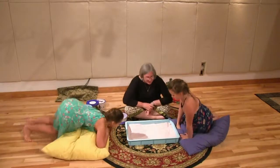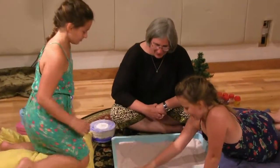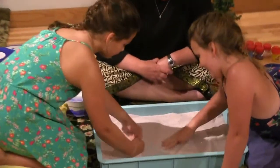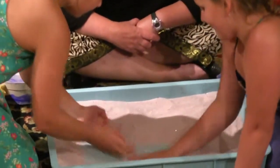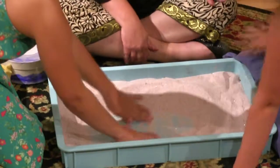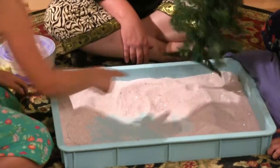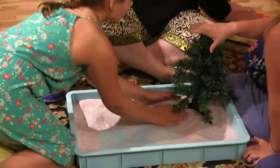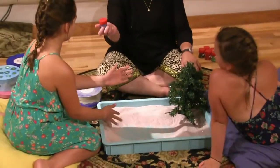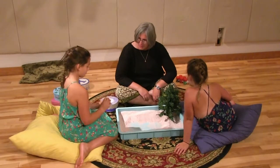First step is we have to get the sand tray ready. And so we need to make some water. Do you guys want to pass it? See, it's blue in the bottom. You can make lots of water. There you go. You guys are working together. And then we need a tree. You want to put the tree in? Sometimes I like to use some of the colored sands. You want to put some colored sand in there for water?